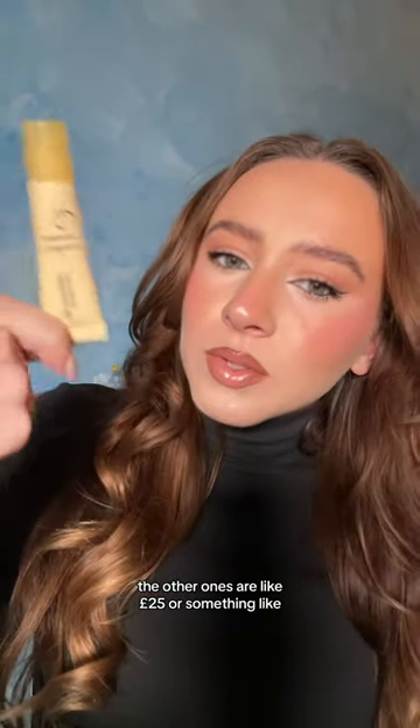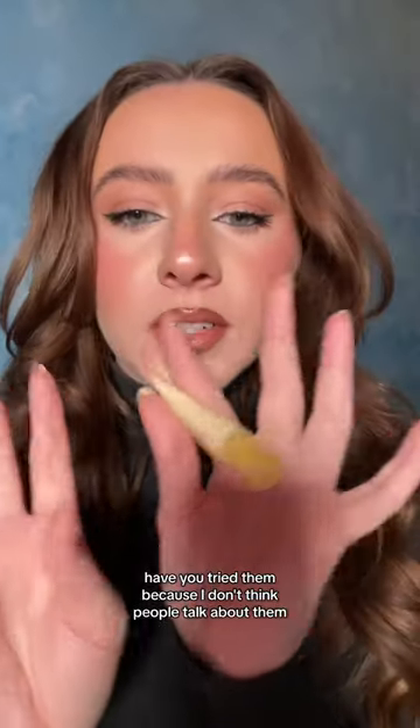Four pounds for this — yes it's small, but the other ones are like 25 pounds or something. These are four pounds and they're so good. Let me know if you've tried them because I don't see people talking about them, and I think they are actually incredible — they're so nice.